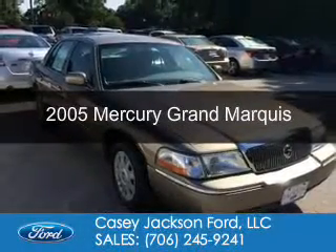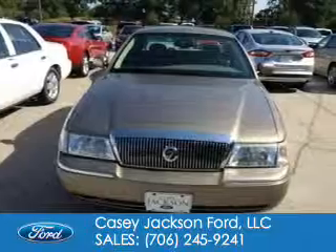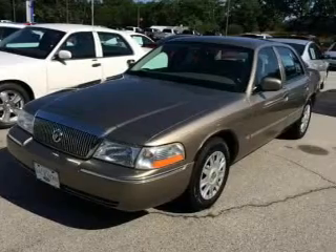This is a used 2005 Mercury Grand Marquis. It's powered by rear-wheel drive, a 4.6-liter, 8-cylinder engine, and a 4-speed automatic transmission.